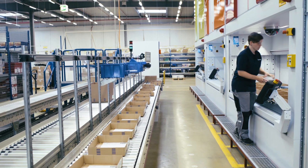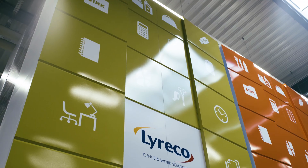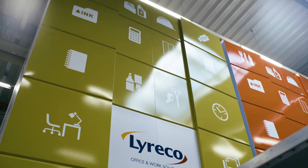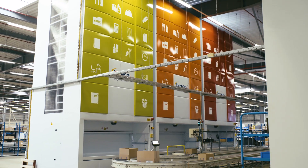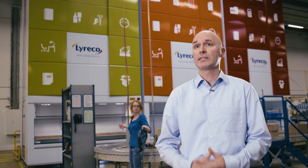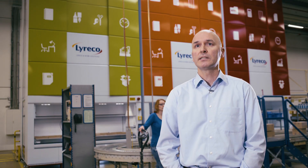We had previously used these vertical warehouses in other subsidiaries, so we knew pretty much what we could expect. Our expectations were fulfilled in terms of increased productivity, improvements in picking activity — also an important aspect of our work — and workstation ergonomics.